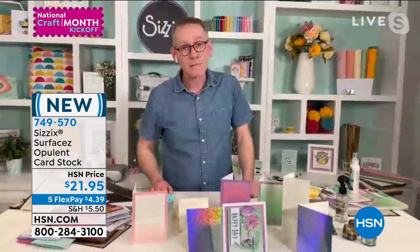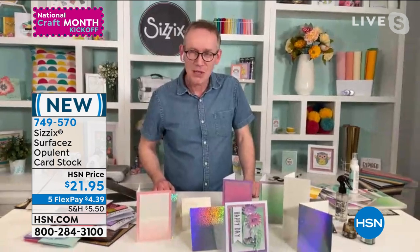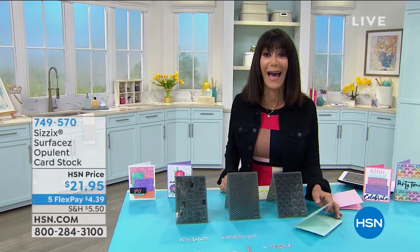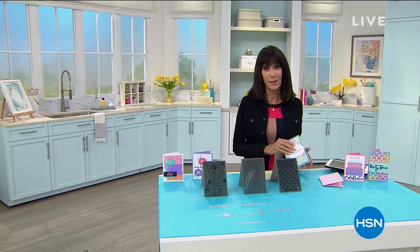Pete, it went by way too quickly — but thank you very much. It's been my pleasure. Have a great day. Brand new, only airing. We're going to take a quick break, but we are coming right back with our fabulous Today special from Cricut — brand new exclusive. Stay tuned.